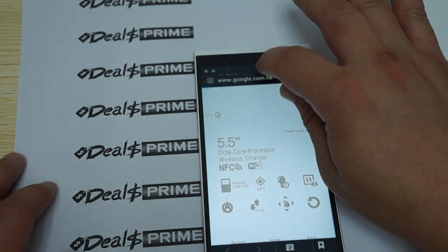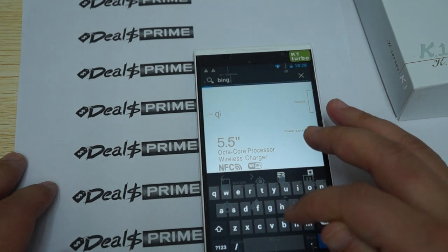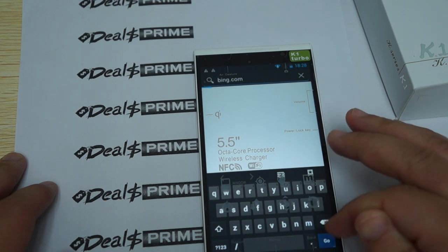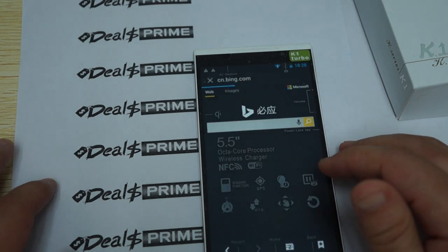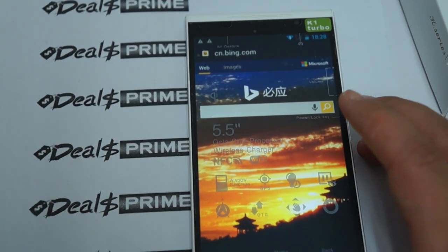We can open up multiple windows. We'll go to some local sites since a lot of foreign sites where we are haven't been accessible due to the firewall. But you can see that Bing is loading really nice and fast.